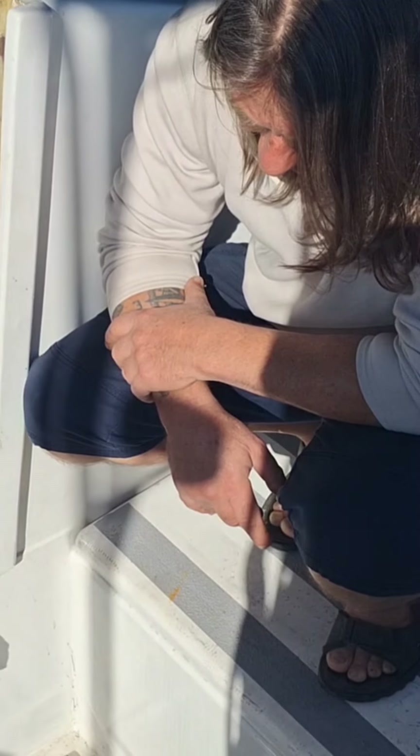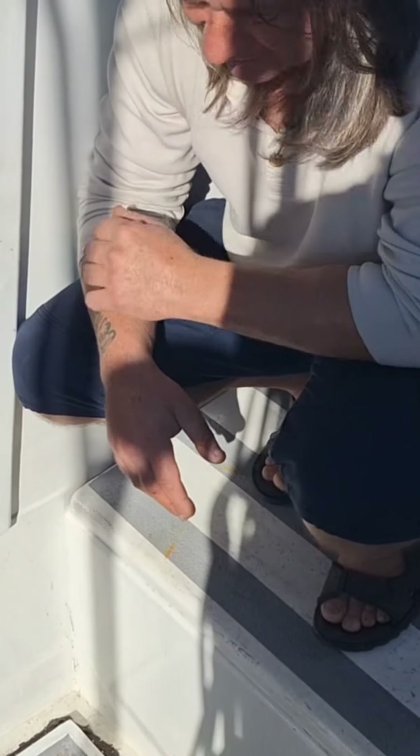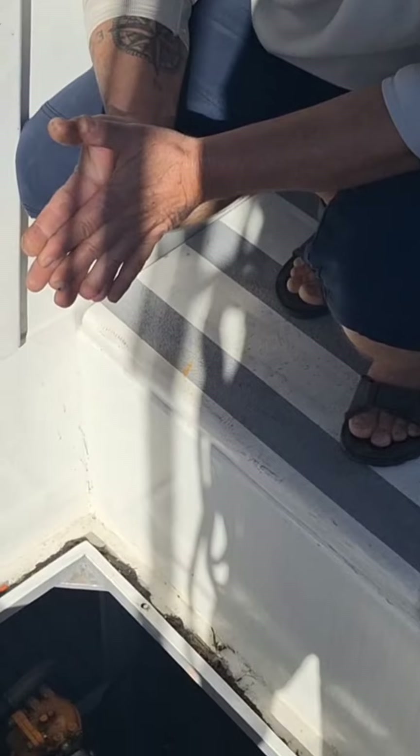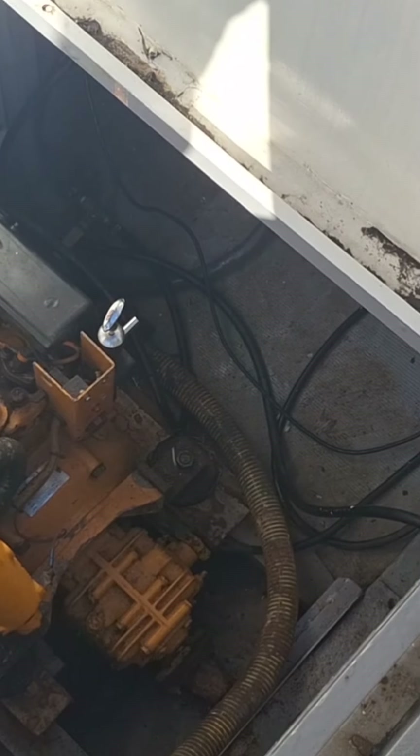That's something that maybe also needs to be serviced. That is usually the only thing that does tend to go — because those seals get hard and then they perish, and then the sea water gets into the engine.